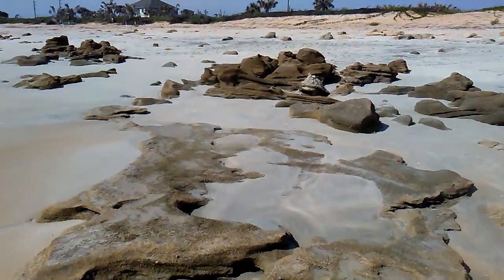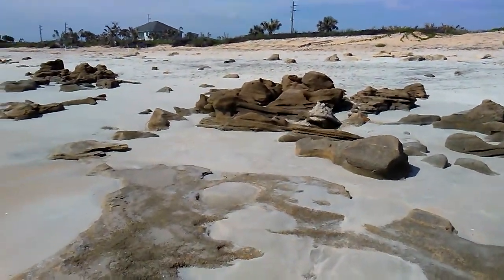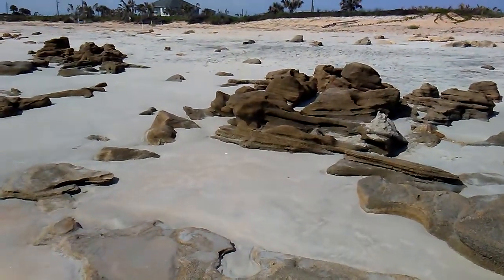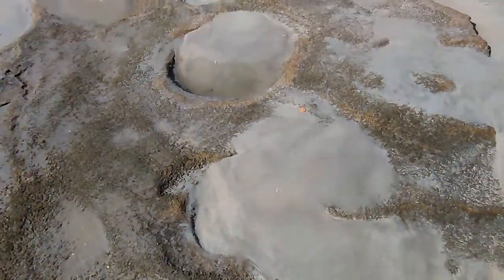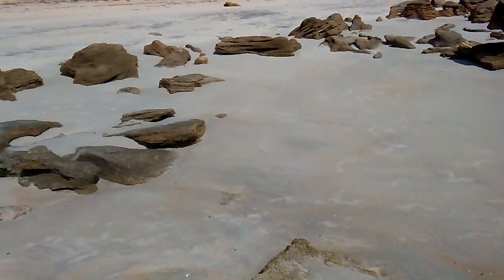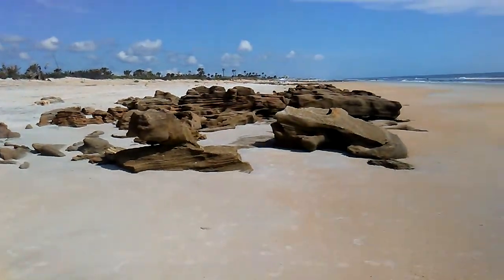I decided to start filming again because I don't know if you guys can see this — there's a face on this rock here. Look how linear the lines are coming off this, and look at these potholes on a line. I started filming again because I just saw so much over here.